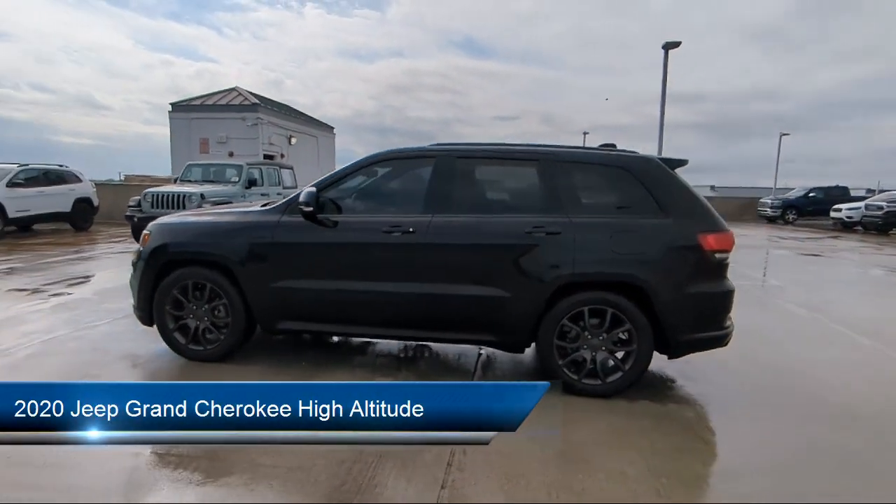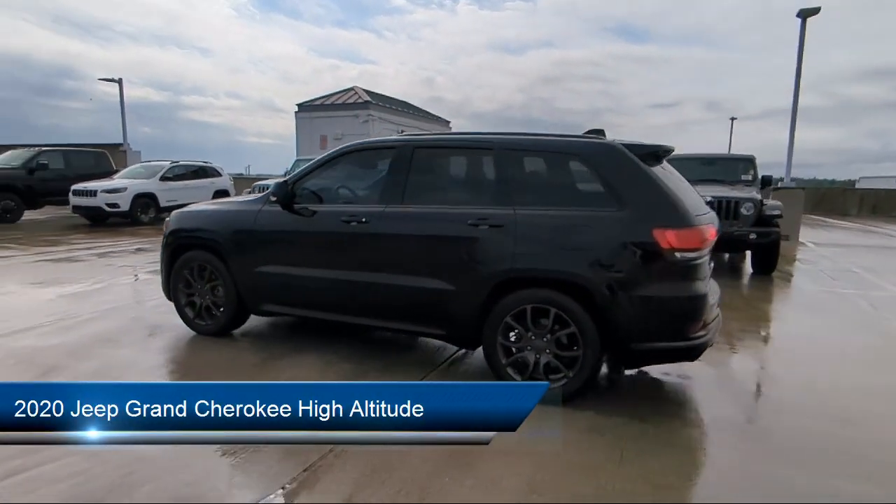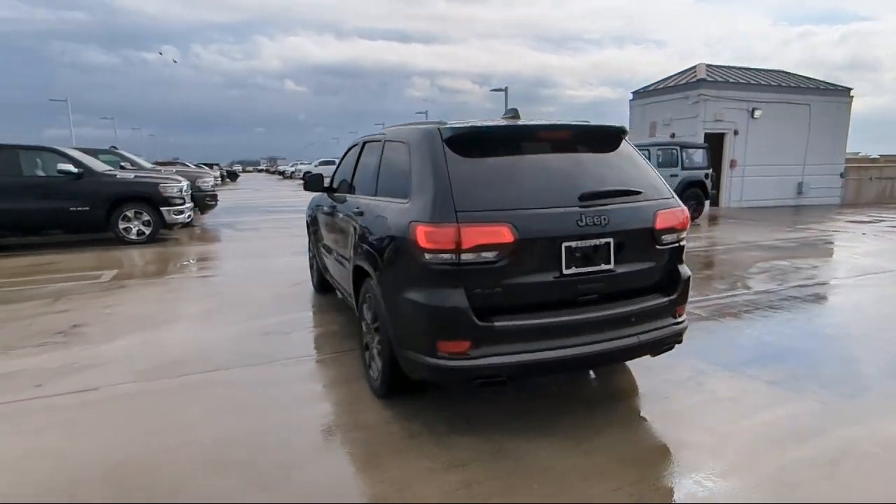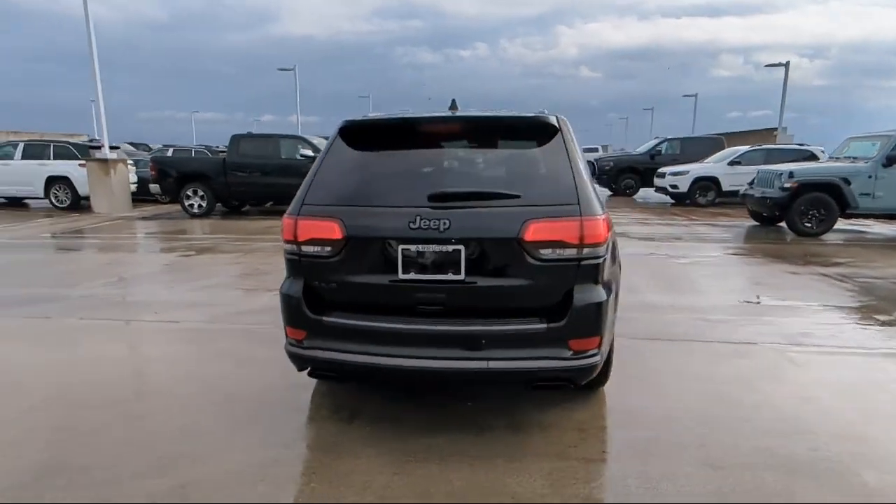It comes equipped with navigation, 7 and 4 pin wiring harness, Android Auto, Trailer Tow Group 4, and Garage Door Transmitter.